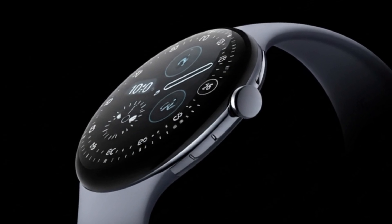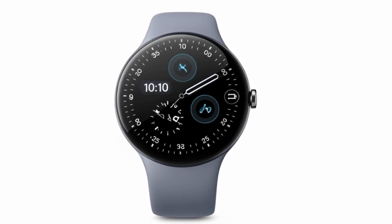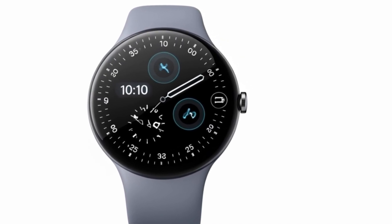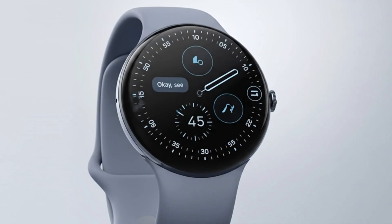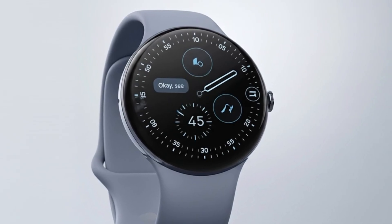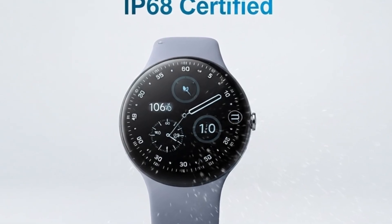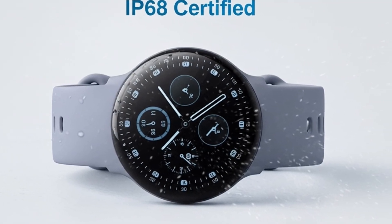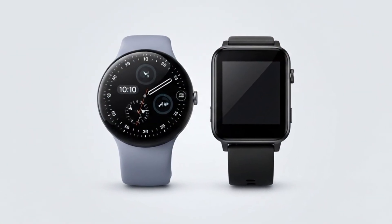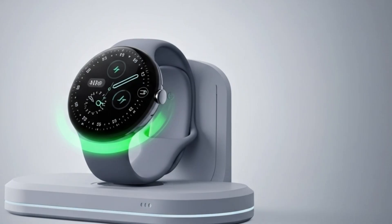Design-wise, the Pixel Watch 4 reduces bezels by 16%, making the visible screen area appear 10% larger. The display remains elegantly curved under domed glass, and brightness now reaches up to 3,000 nits, outshining even Samsung's latest Galaxy Watch and Apple's flagship models. Durability has also received a major boost — this is the first Pixel Watch to come with an IP68 dust and water resistance rating. Repairability has also been improved; you can now replace the display or battery more easily, cutting down on long-term costs for users.